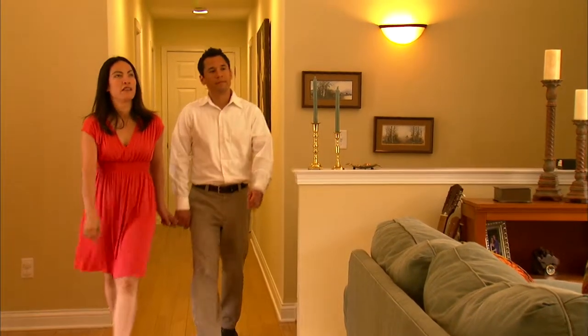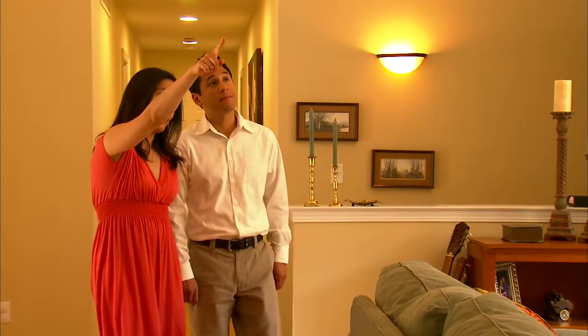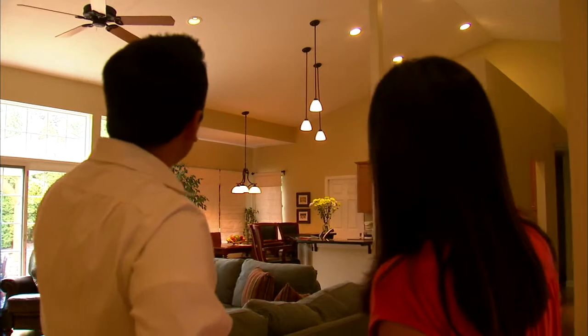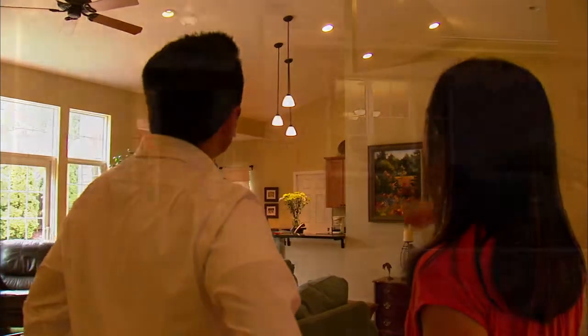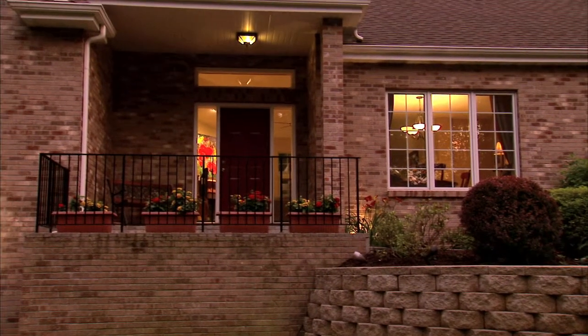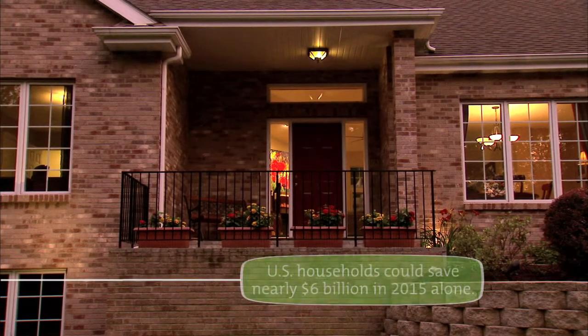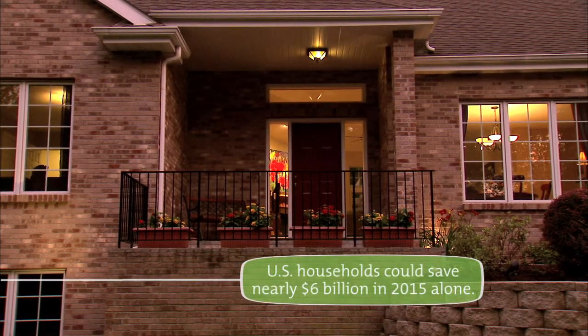This law deals with many aspects of America's energy use, but the impact it will have on lighting, which accounts for about 10 percent of the typical home's energy usage, will be profound. In fact, with the new EISA standards in effect, U.S. households could save nearly $6 billion in 2015 alone.